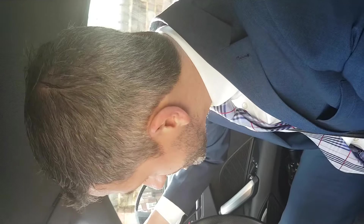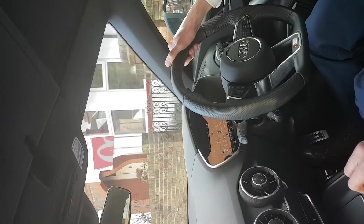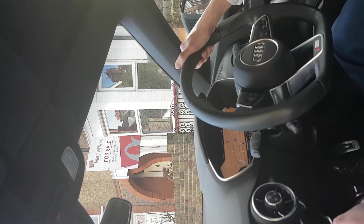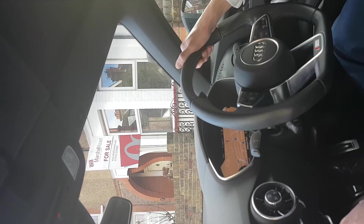Here's a house that we've got on the market at the moment in Wellington Road. Lovely, big, three-bedroom, period, semi-detached house.